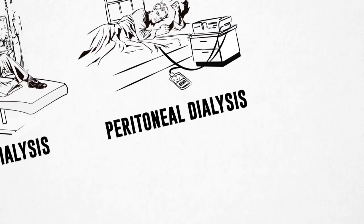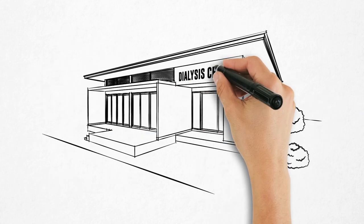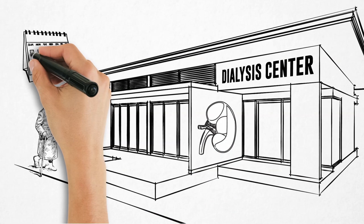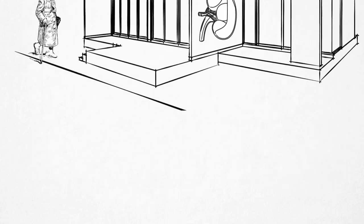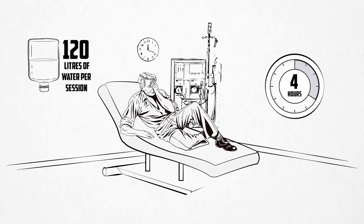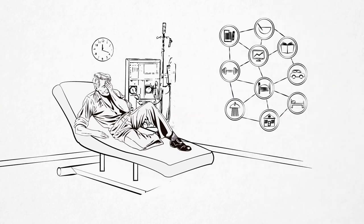The current treatment modalities of dialysis are hemodialysis and peritoneal dialysis. Hemodialysis is typically done in-center, and patients have to visit the center three times per week, dialyzing for four hours each time and using 120 liters of water per session. This is very disruptive to their daily routine and lifestyle.